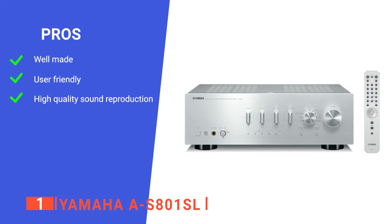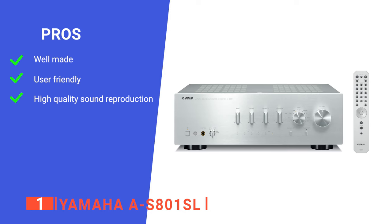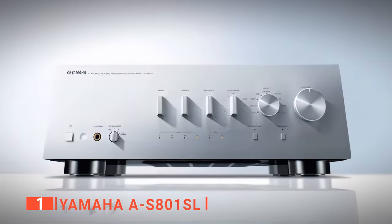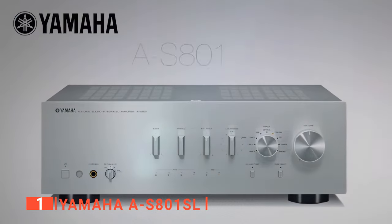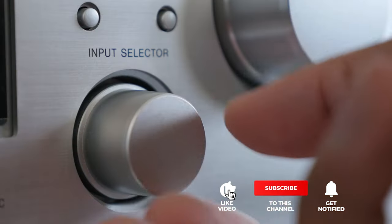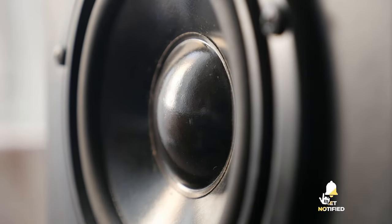Its pros are: it has a high build quality, it is straightforward to set up, and it has incredible audio performance. However, it has no Wi-Fi connection option. The Yamaha A-S801SL is a brilliant unit with plenty of features that we think would make a perfect addition to any home entertainment system. That's all for now. Thanks for watching. If we helped you out in any way, please hit the like and subscribe button. We'll see you guys in the next video.